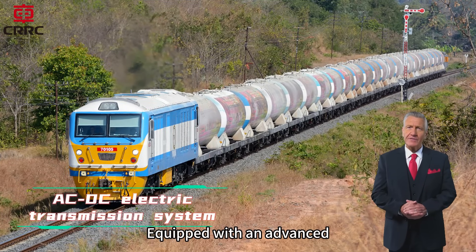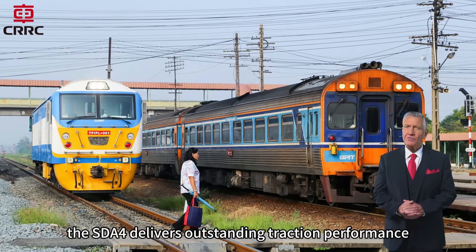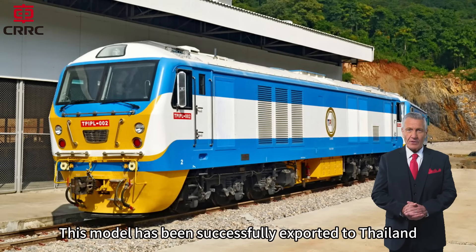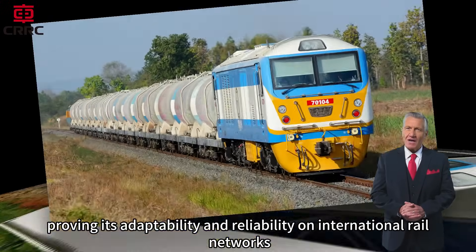Equipped with an advanced ACDC electric transmission system, the SDA4 delivers outstanding traction performance and energy efficiency, even under demanding operating conditions. This model has been successfully exported to Thailand, proving its adaptability and reliability on international rail networks.